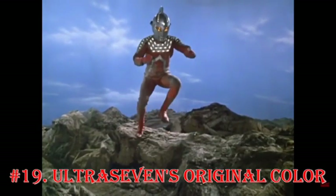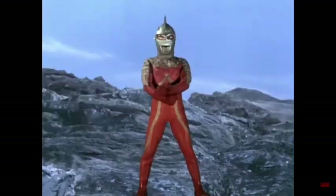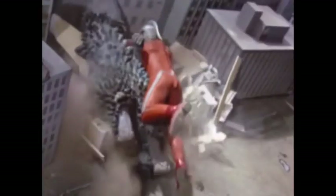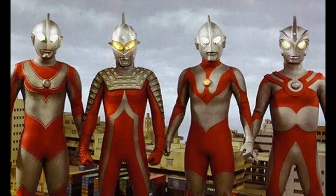Ultra 7's Original Color. Ultra 7 was supposed to be silver and blue. Due to the wish of toy developers, the hero's blue body was changed to red, following the color scheme that's now traditionally associated with the Ultra Heroes.